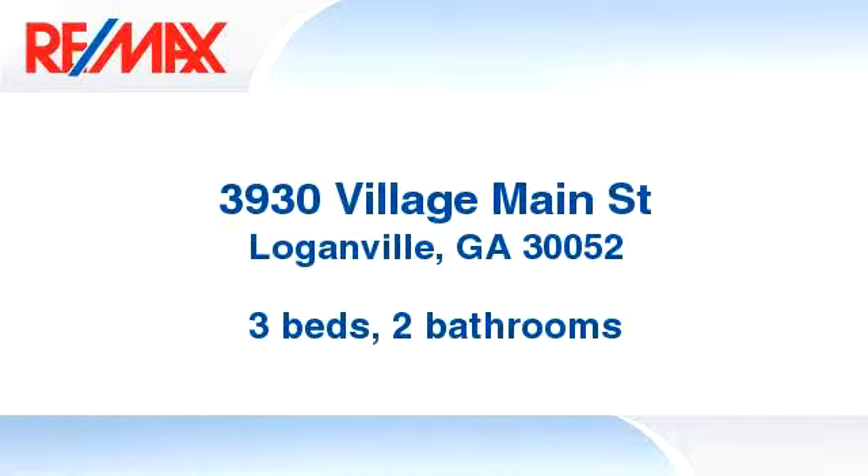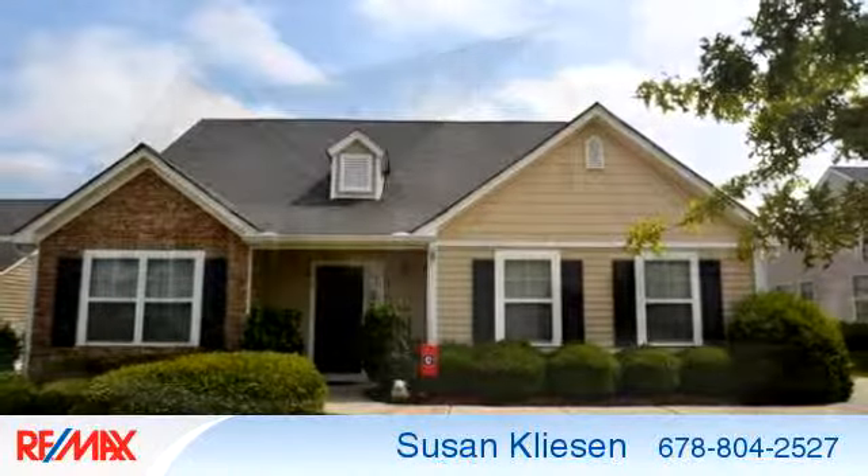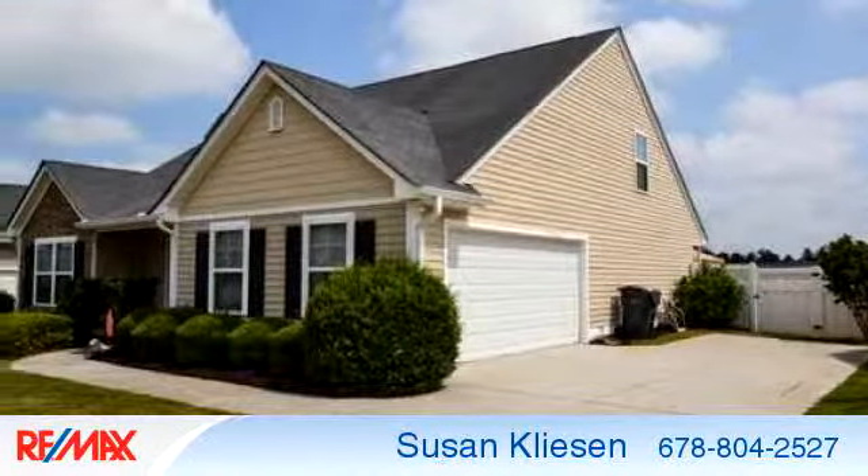Enjoy the presentation tour. There are three bedrooms and two bathrooms in this spacious 1,552 square foot listing.